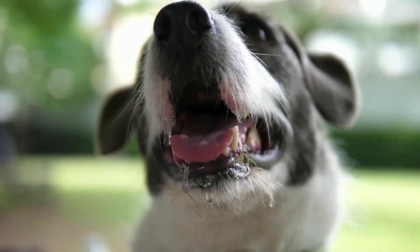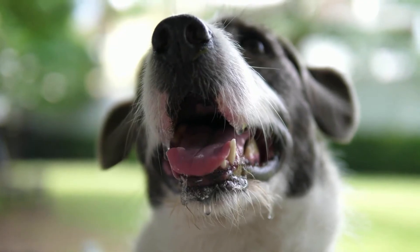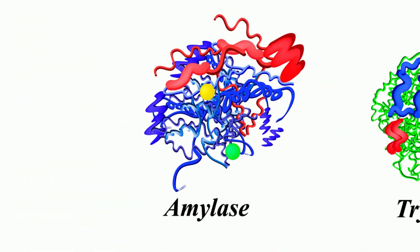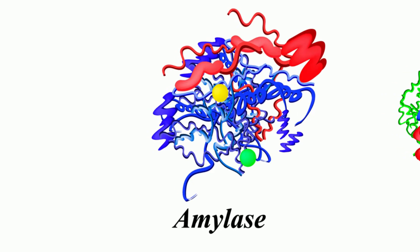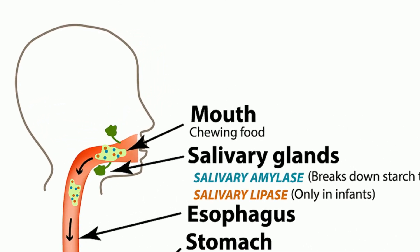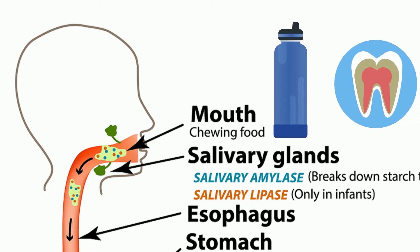Saliva, aka spit, serves many important functions. The enzyme in it, salivary amylase, breaks down food into a liquid form that is easier for the body to digest. Saliva also serves as an indicator for how well hydrated you are — dry mouth means drink more water. It also prevents tooth decay by removing bacteria and dead cells from the mouth.